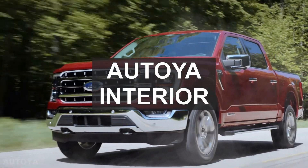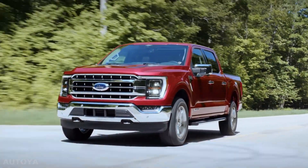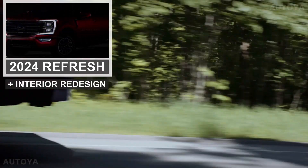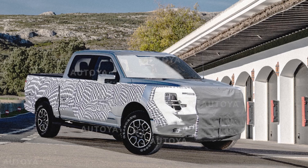Hello everyone, welcome to your interior channel. The 14th generation Ford F-150 has been around since 2020, and this year it should be refreshed as a 2024 model year truck with exterior facelift and some interior elements redesigned. The new truck has been already spied, but it is still difficult to say what will be changed inside and out.